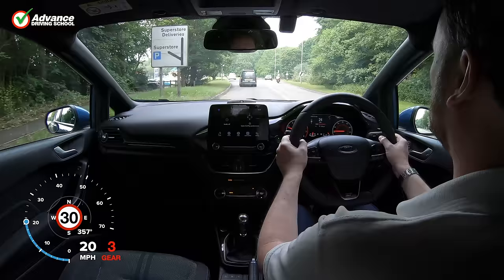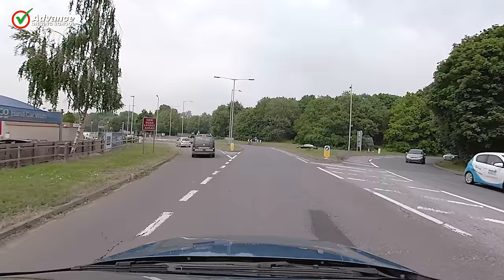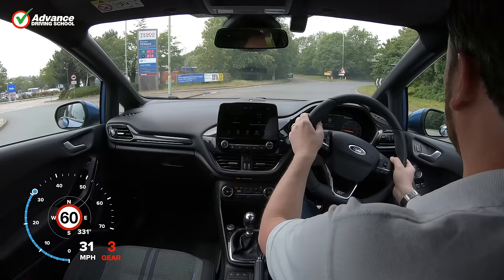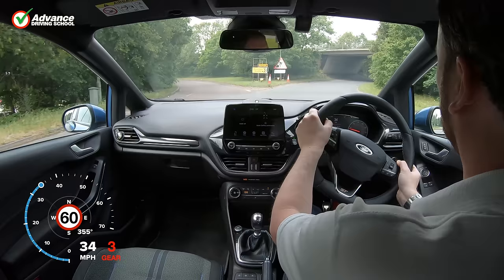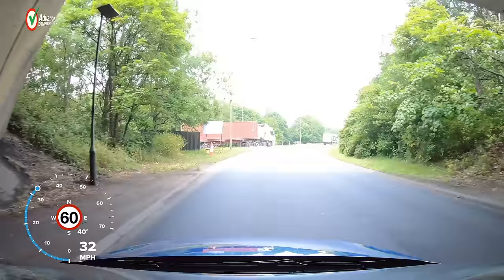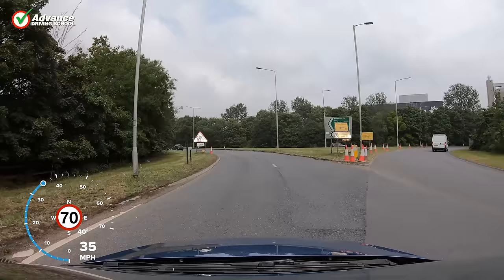Since it is straight ahead and there are no road markings, we should use the left lane on the roundabout. Our lane choice is based on the direction we are taking, not the number of the exit. It doesn't matter whether the straight ahead is the 1st, 2nd or even 3rd exit — we should use the left lane unless road markings state otherwise.